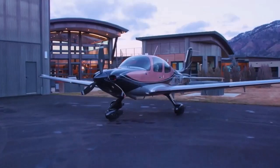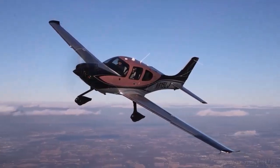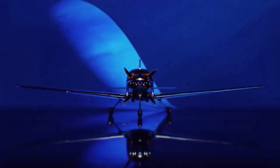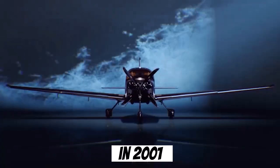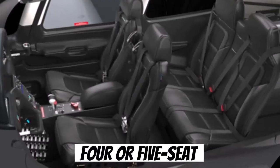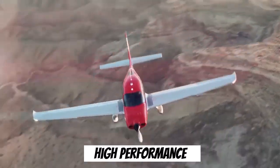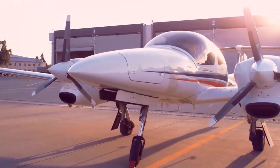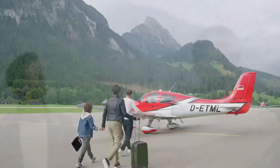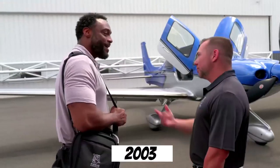The Cirrus SR22 is a cutting-edge single-engine aircraft that has redefined general aviation since its introduction in 2001. Developed by Cirrus Aircraft, this four- or five-seat composite aircraft is recognized for its innovative design, safety features, and high performance. Since its launch, the Cirrus SR22 has become the best-selling general aviation airplane every year since 2003.